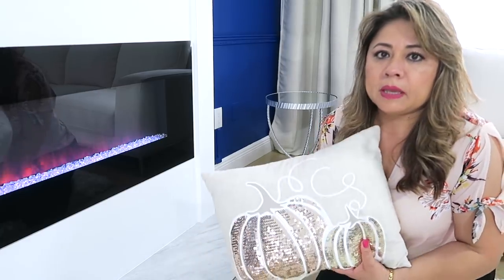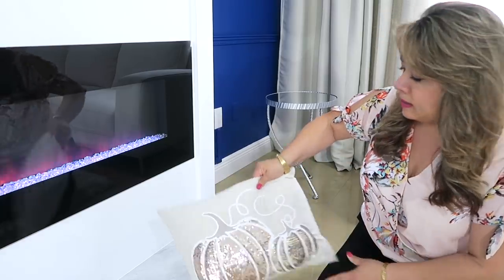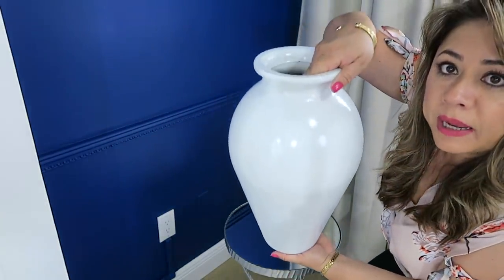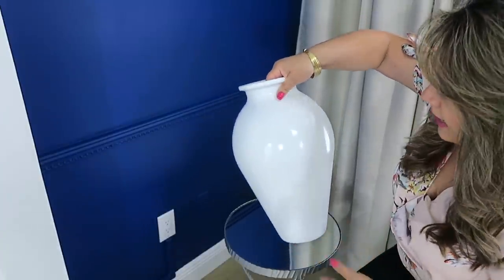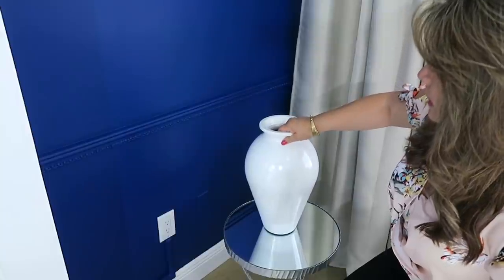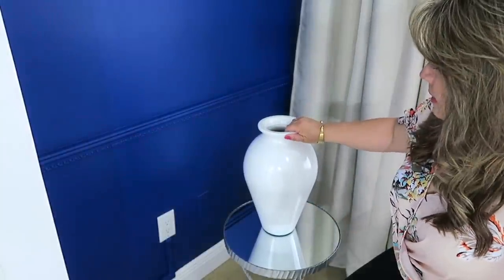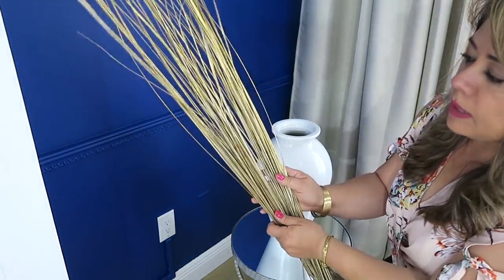Aquí en la parte de abajo de la chimenea también decoro, pero esta vez voy a dejarlo muy sencillito. Solamente quiero poner esta almohadita que tiene también una calabaza. Aquí pondré este jarrón, mira qué precioso. Este jarrón era en color verde. Yo lo compré en una tienda de segunda y en el video que les hice de ideas para la entrada yo se los mostré. Y ahí voy a hacer un arreglo, pero no muy floral, sino de otoño.